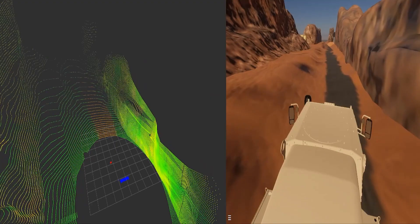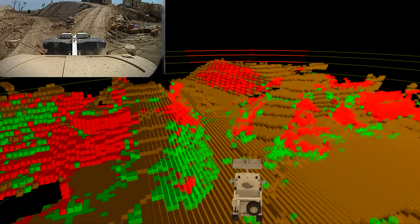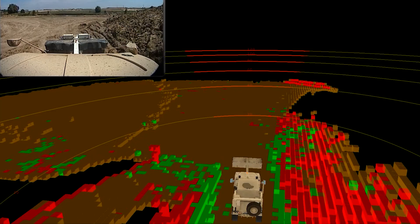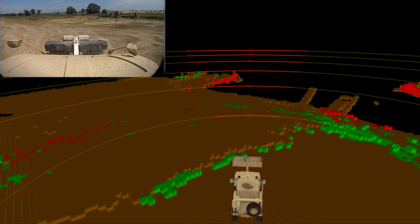So with a LIDAR, we are capable of detecting the ground surface, the slope, the grade, the roughness, so that we can control the vehicle's speed and its understanding of whether it's on a slide slope or whether it's approaching a grade. We do that by scanning the environment and filtering out anything above the ground, and estimating what the ground surface looks like.